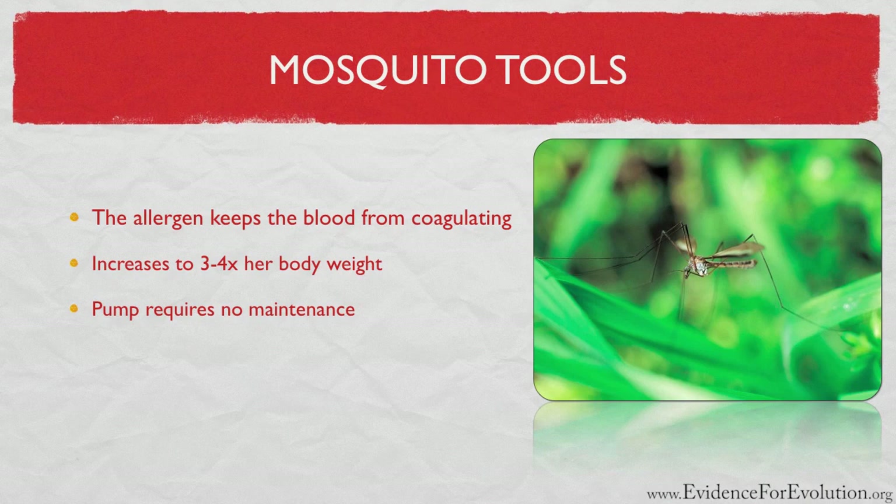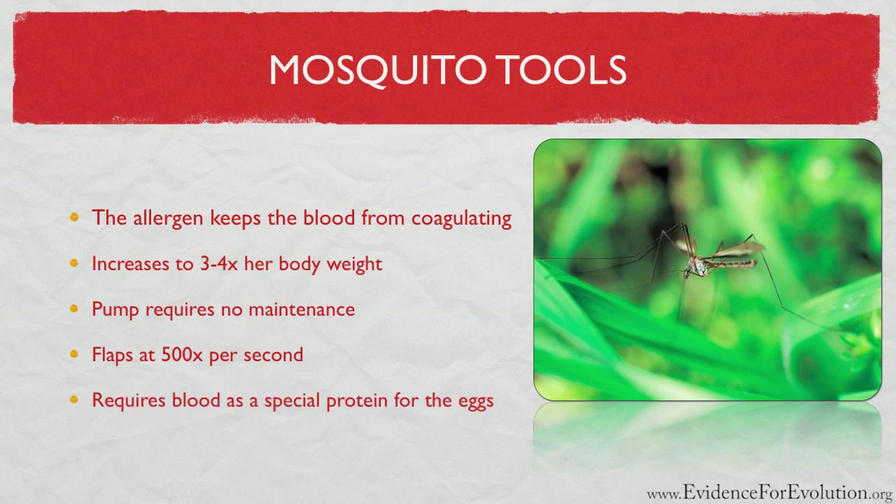After finishing, she then escapes, flapping her wings about 500 times per second, somehow able to handle her new more than double body weight. In case you were wondering, she requires blood as a special protein food for the eggs that she's carrying.